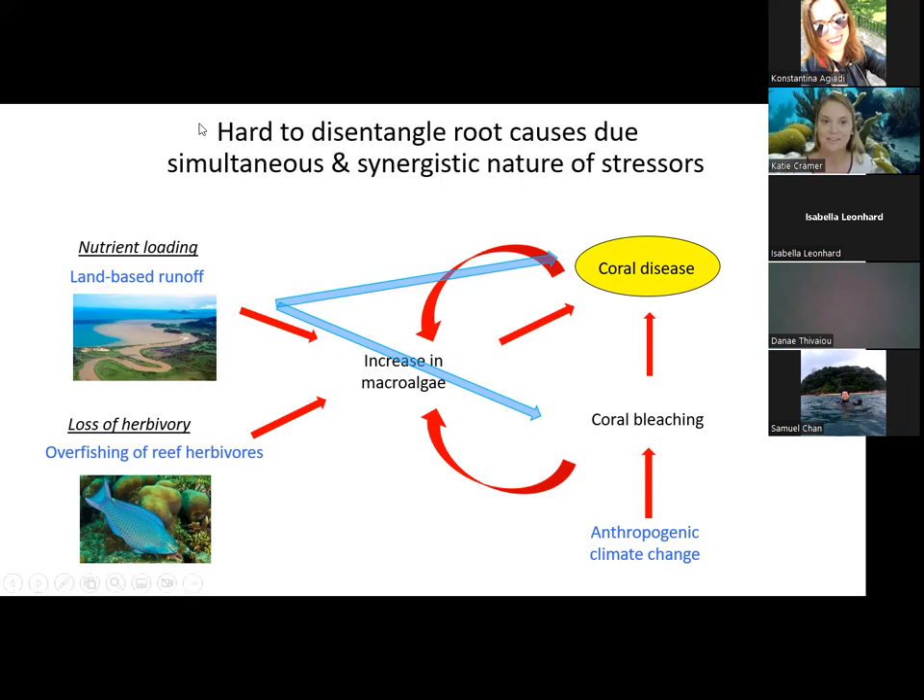The lack of a baseline has also led to a tendency for many reef scientists in the Caribbean to not be able to distinguish between symptoms of reef declines — like disease and bleaching — from the ultimate drivers, which would be human impacts such as land-based runoff, overfishing of herbivores, and climate change.